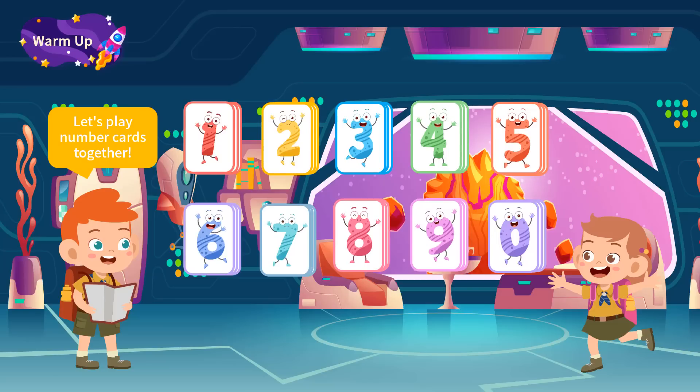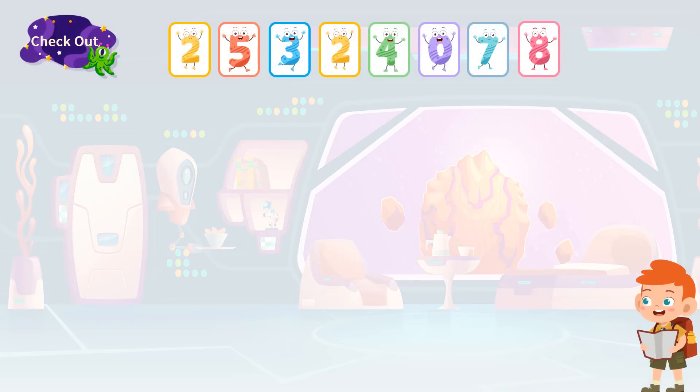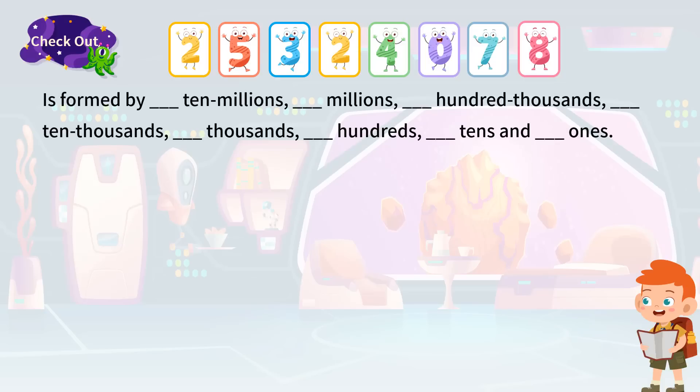The first number is an eight-digit number: two, five, three, two, four, five, seven, eight. We can use a table and put these numbers into places one by one in order.